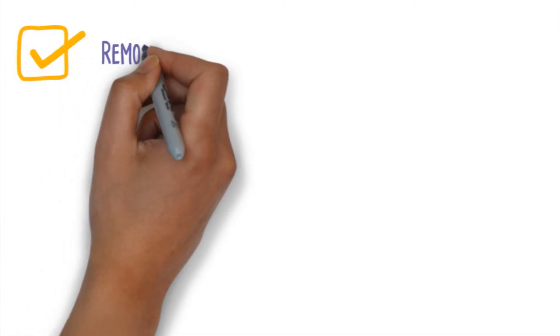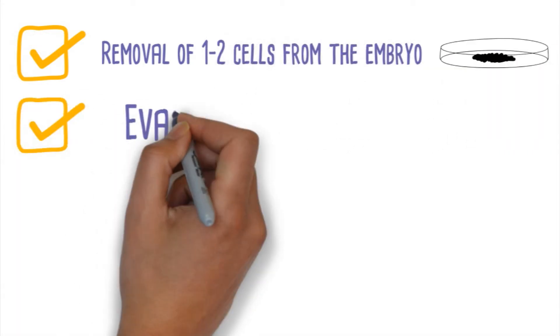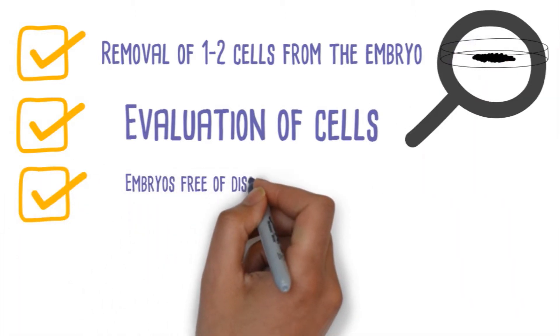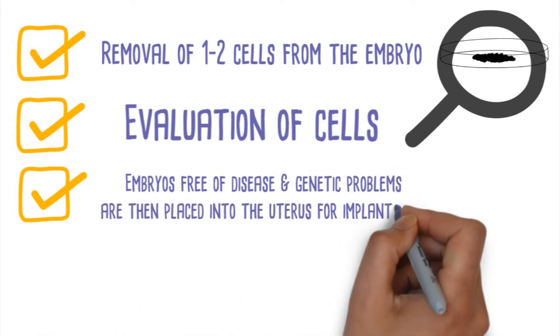Three would be aneuploidy, where there are either too many or too few chromosomes, such as with Down syndrome or Turner syndrome. The first step in a PGD is a removal of one to two cells from the embryo. These cells are then evaluated to determine any problematic gene inheritance. Then embryos that are free of disease and genetic problems are placed into the uterus for implantation.